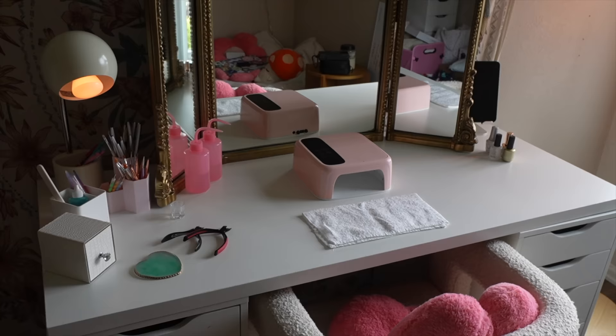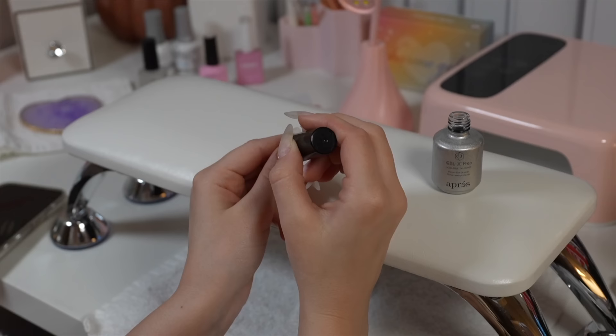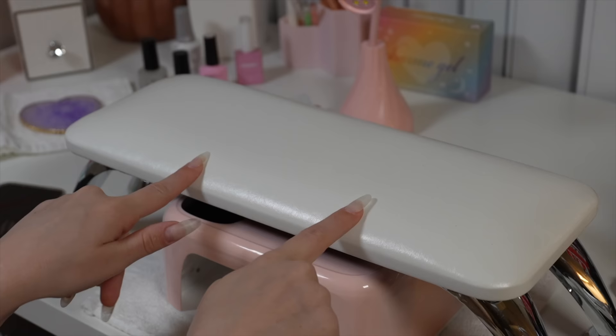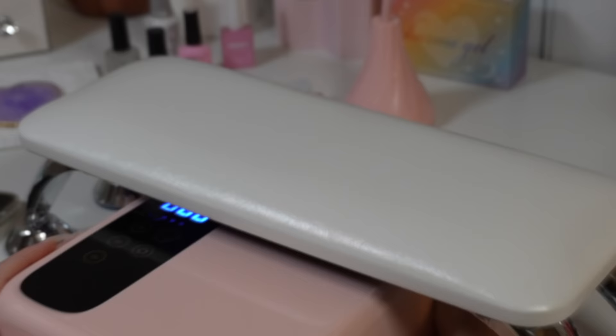Before we get into the drawers, I just want to point out this thing that I always have on my desk when doing my nails — it's a little hand rest. If you have a problem with your hands being super shaky when painting your nails, this helps so much. It helps your hands to be more raised so they're closer to your eyes so you can see your nails better, and my nail curing lamp fits perfectly under it. This is also amazing if you have clients — it makes the whole process feel a lot more professional.